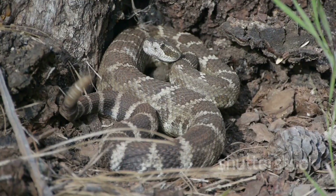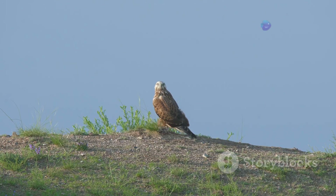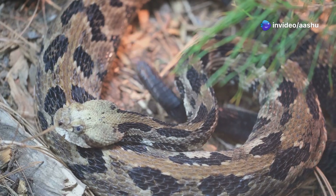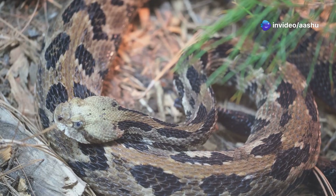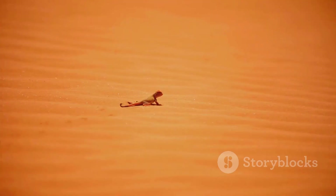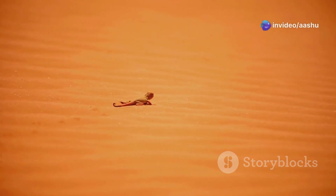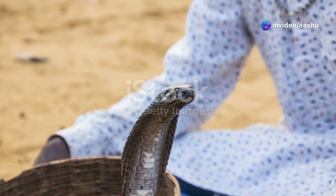Conversely, camouflage provides vital protection from predators. Hawks, eagles and other raptors pose a constant threat to desert snakes. Their ability to blend into the background can mean the difference between life and death. The next time you find yourself in the desert, take a moment to appreciate the subtle beauty of camouflage — you might be surprised at what you've been missing.